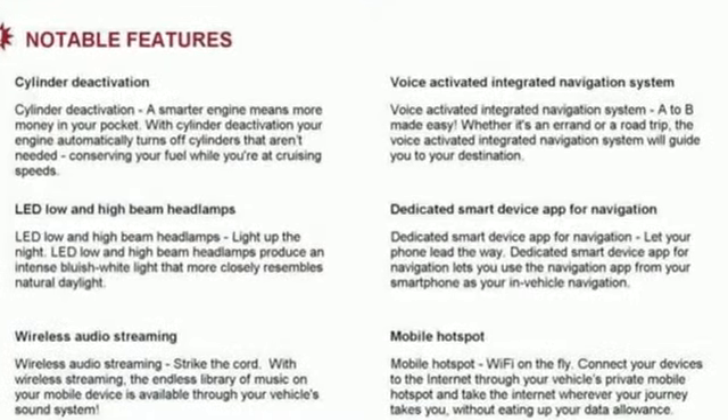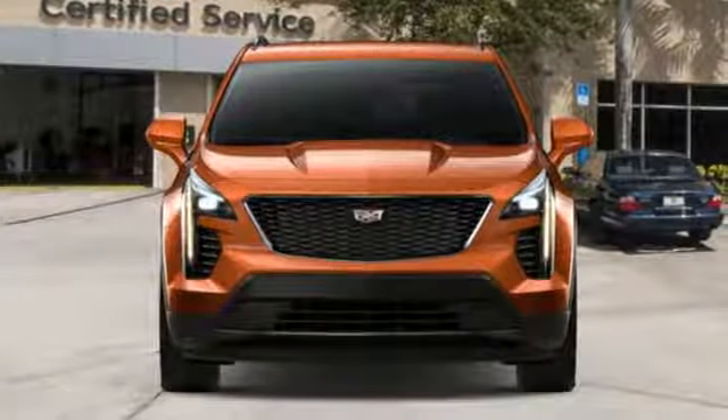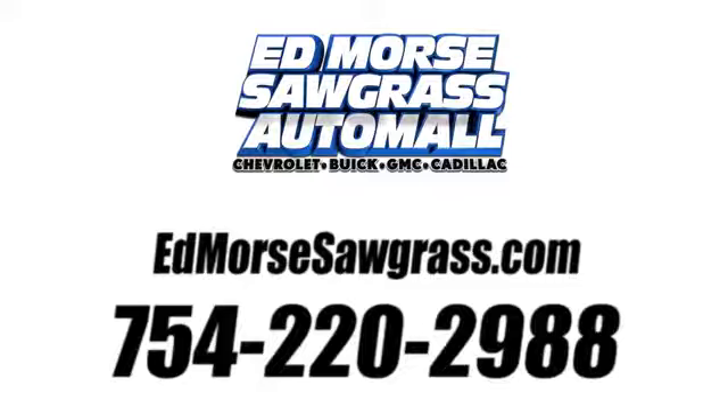For over 100 years, Cadillac has dared to drive the world forward. Hurry in today for a test drive. Call us today at 754-220-2988.